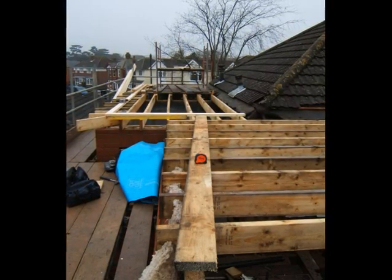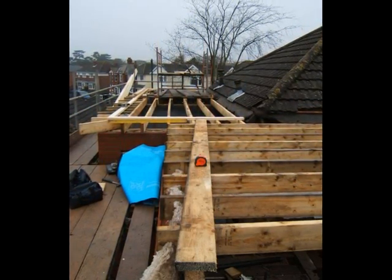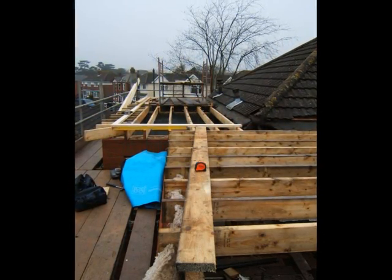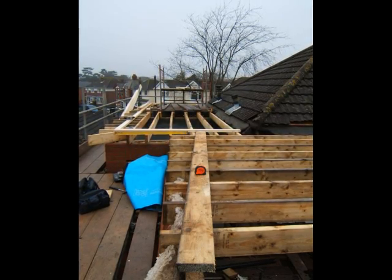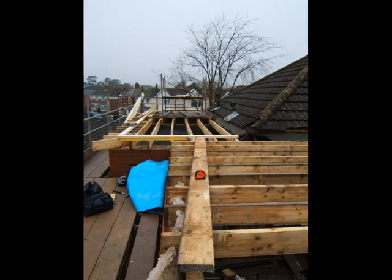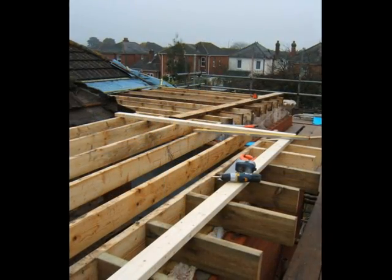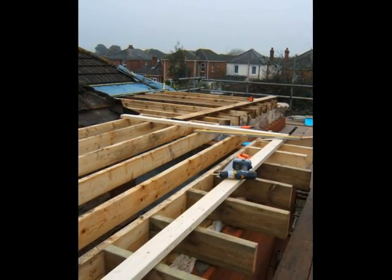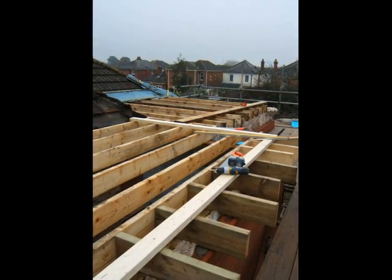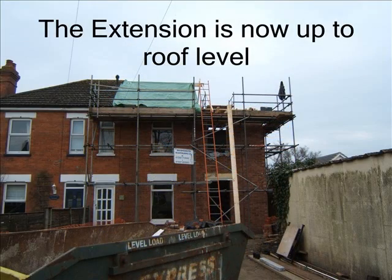The ceiling joists on both the rear and side extensions span in different directions; this usually depends upon where there is support and which way best ties the roof in — usually at right angles to the ridge. Short sections of ceiling joists on the side wall will help tie in the roof. The pole plate is in place to support the rafters to the main part of the extension roof, and the extension is now largely ready for the roof to be constructed.